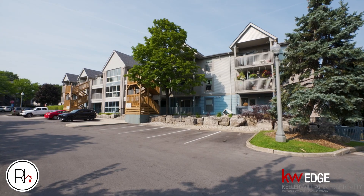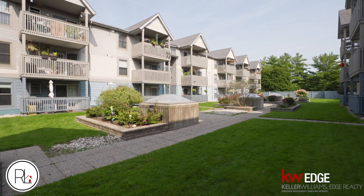This one-bed, one-bath main floor condo unit is over 600 square feet. With its open concept layout, easy access to the unit, and private balcony, you don't need to look anywhere else. Let's go check it out.